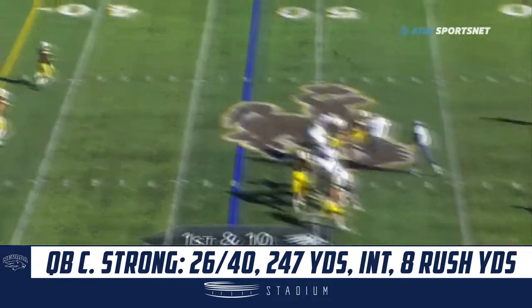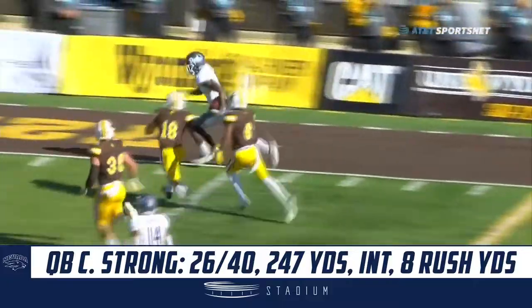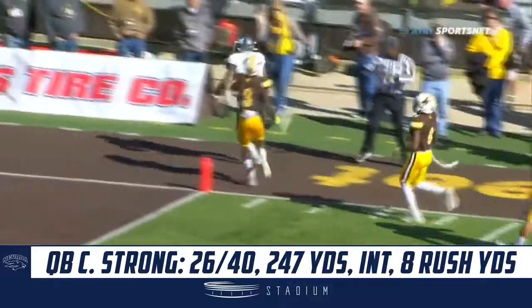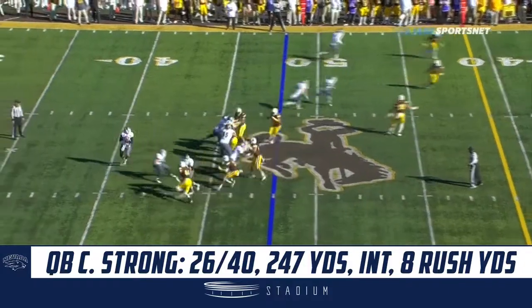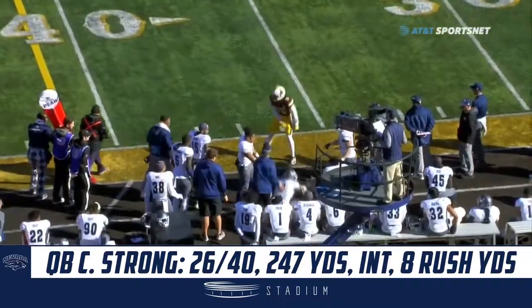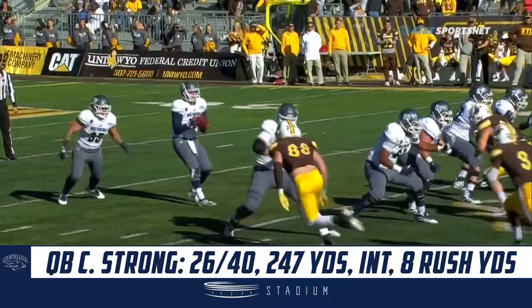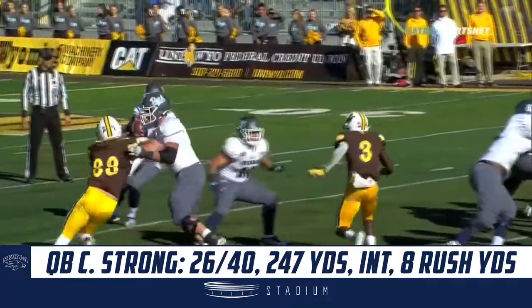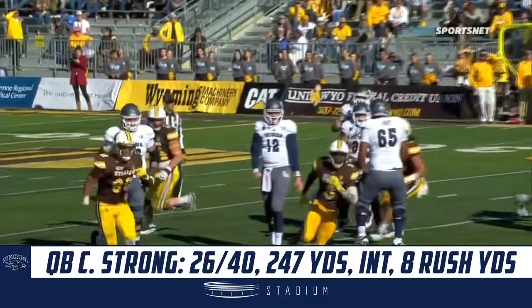Wyoming, by scoreboard and by defense, have made them one-dimensional. Here's Dubs trying to get to the edge, and that's a big play for Nevada. Blitz coming from the secondary, and a good strike to the 37-yard line — that's a first down to Romeo Dubs. Watch all the pressure, Halliburton coming in, but he trusts his guys and he steps into it and cuts it loose.